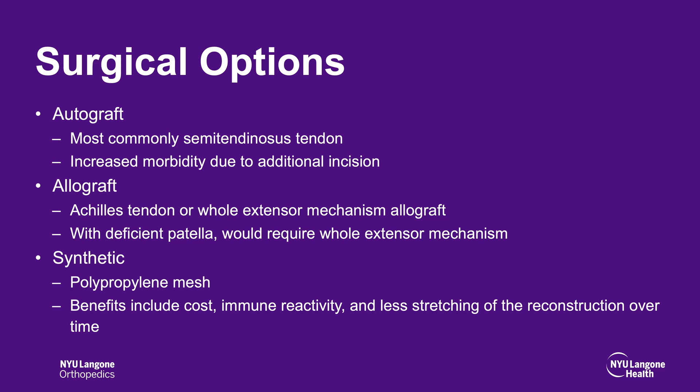Allograft options include Achilles tendon or whole extensor mechanism allografts. With a deficient patella, this would require the use of a whole extensor mechanism. Synthetic options include polypropylene meshes, which offer the benefit of decreased cost, decreased immune reactivity, and less stretching over time. Based on the patient's history and previous surgeries, the decision was made to use a synthetic mesh.